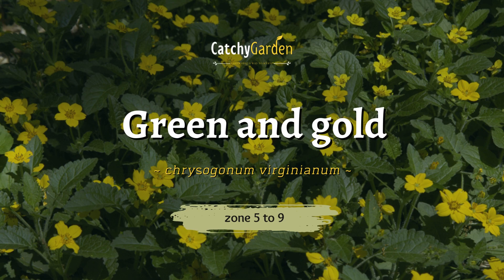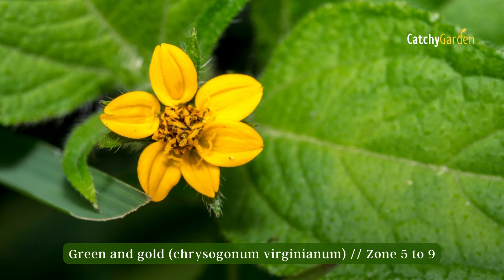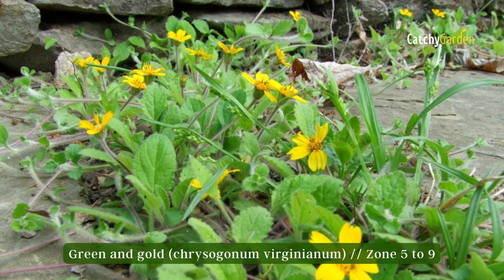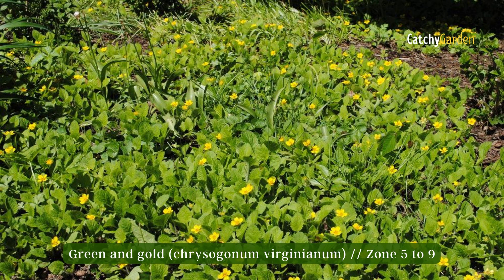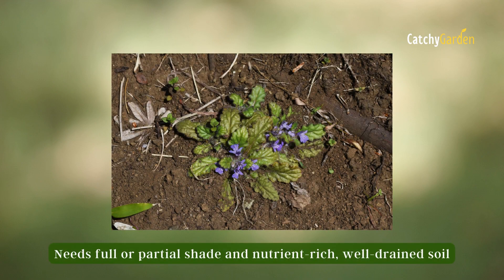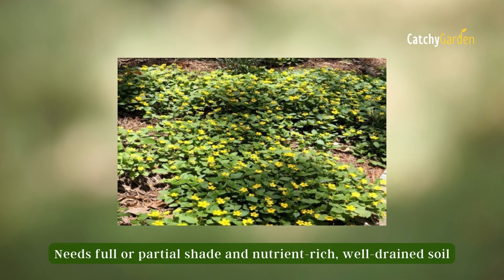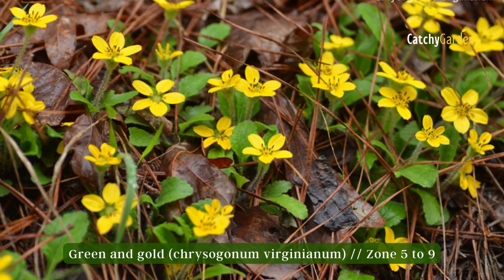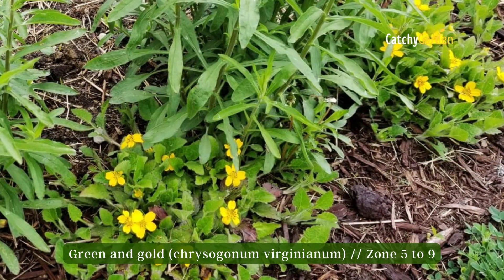Number seven: Green and gold. The star-shaped golden leaves give this fast-growing perennial another name: golden star. This ground cover adds a splash of color and foliage to your garden without the hassle of pests or diseases. Put it in a shady spot and watch the butterflies, bees, and other pollinators flock to your garden. It's safe to plant green and gold anywhere from zone five to nine.